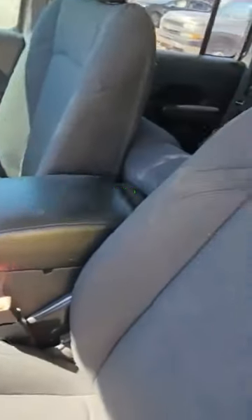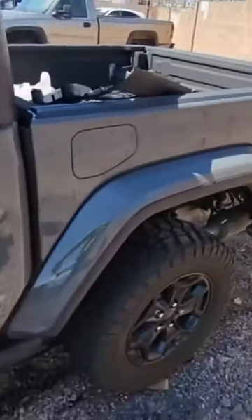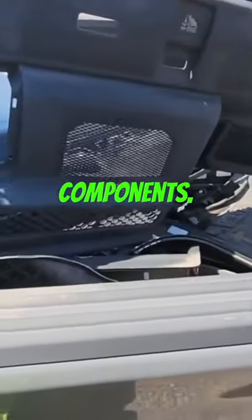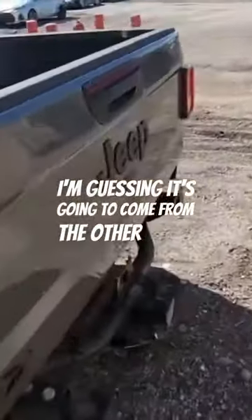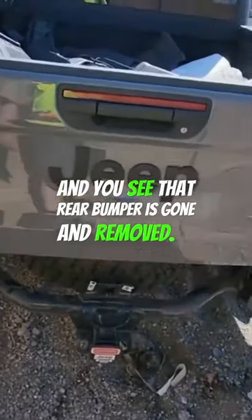Interior looks okay. This is a good little project right here — you have a bunch of parts and components here, interior components, door mats, the whole line. I'm guessing the damage is going to come from the other side, which we'll see in a minute. And you can see that rear bumper is gone — removed.